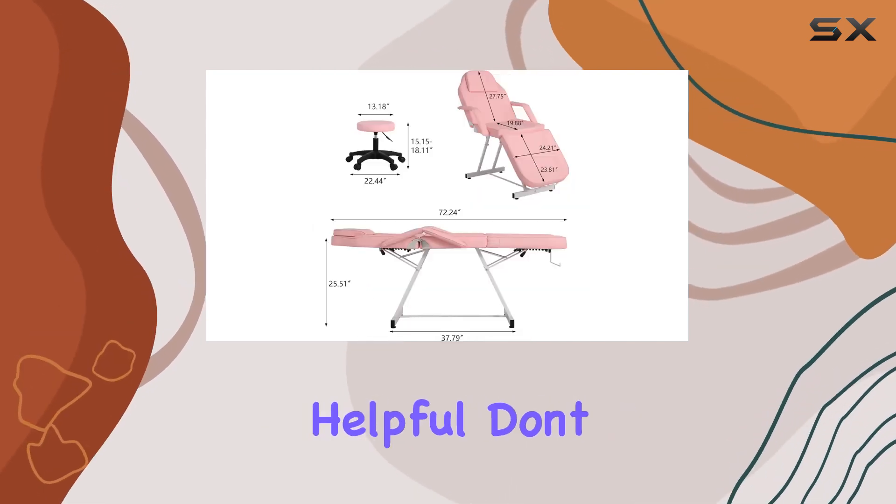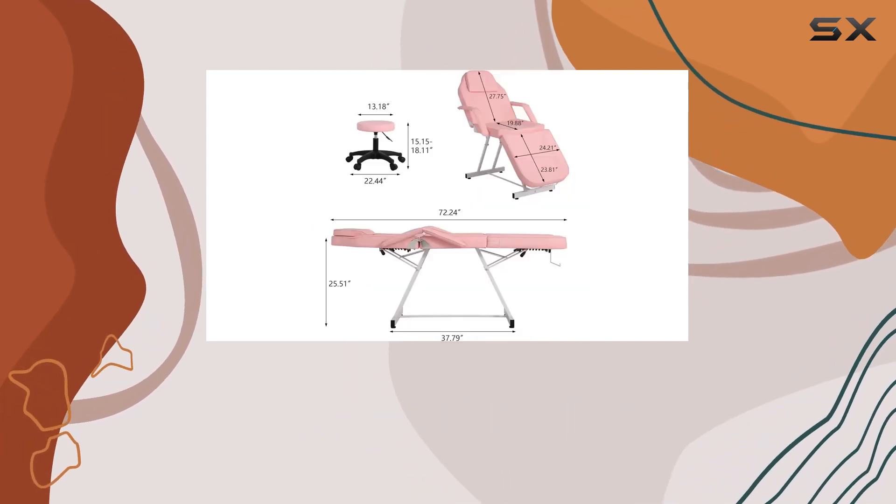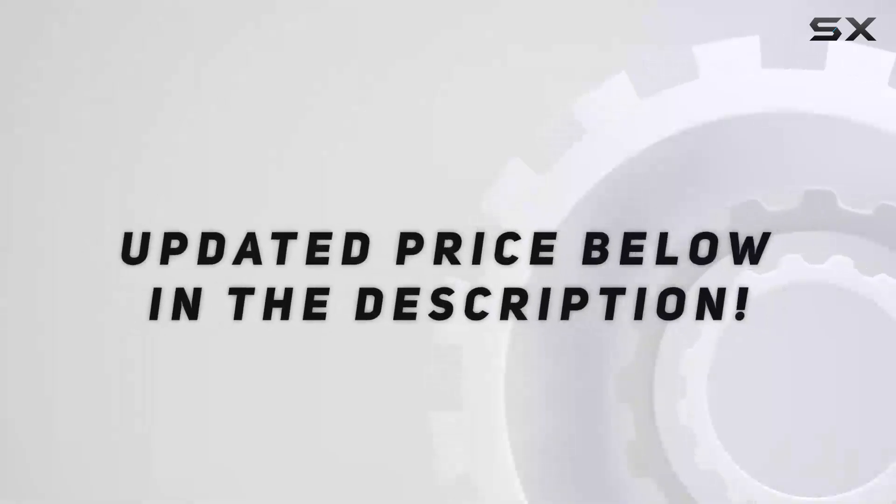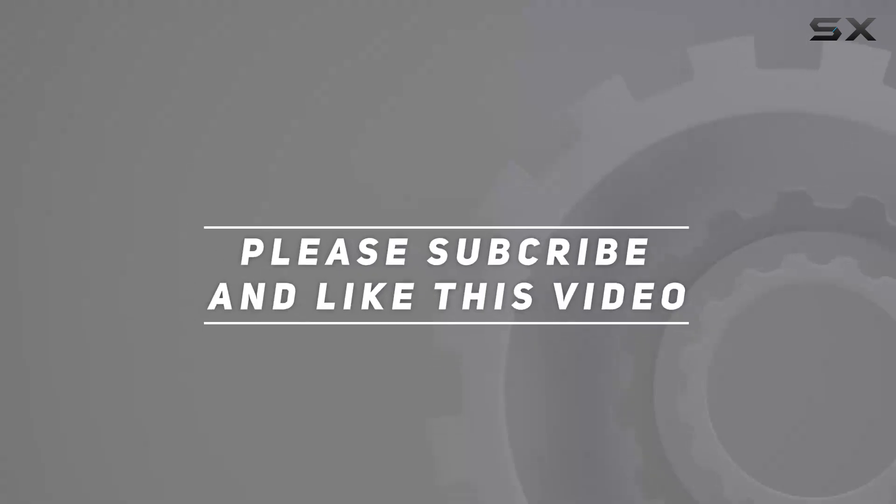If you found this video helpful, don't forget to give it a thumbs up and leave a comment down below. And as always, thanks for watching. Check out the video description for the updated price.